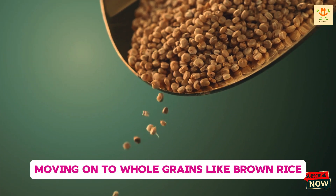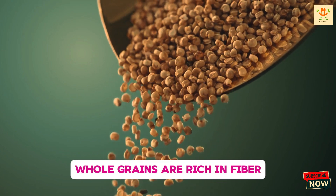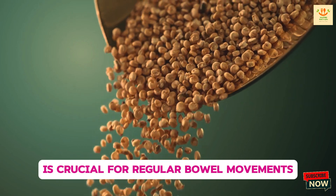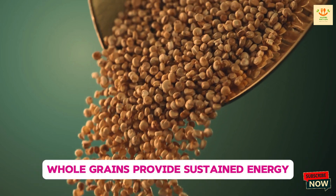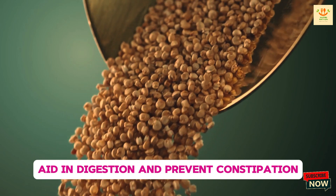Moving on to whole grains like brown rice, quinoa, oats, and barley. Whole grains are rich in fiber, which, as we mentioned earlier, is crucial for regular bowel movements. Unlike refined grains, which have been stripped of their fiber and nutrients, whole grains provide sustained energy, aid in digestion, and prevent constipation.